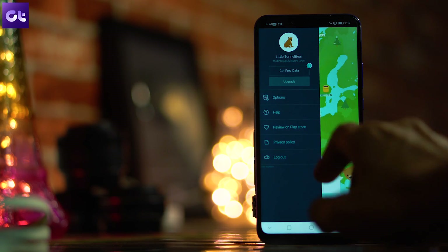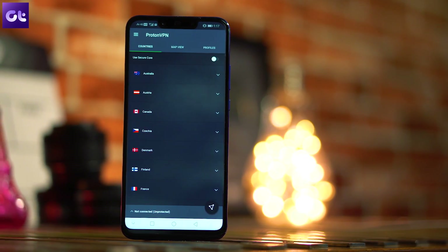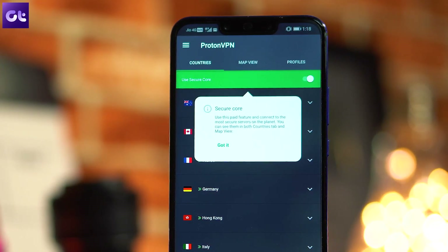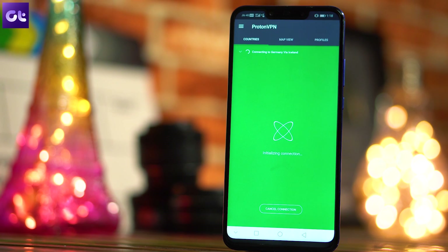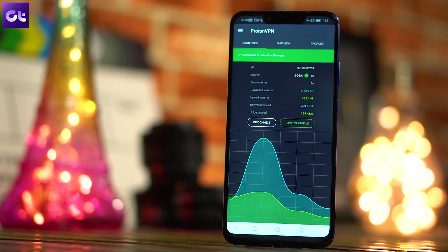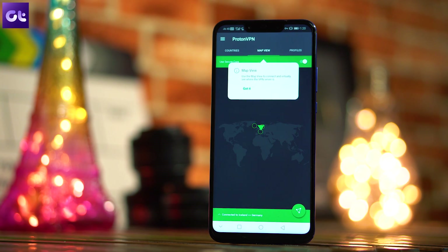I personally use TunnelBear as my monthly VPN bandwidth usage is around 1 GB at most, and it's really reliable. The next app is ProtonVPN, which also has paid and free plans. On the free plan there are no restrictions on bandwidth, but you can only select up to three servers maximum and P2P protocol is not allowed. Speeds on the free plan had no issues, and while not quite as fast as TunnelBear, at this price point — completely free and secure — one really can't complain.